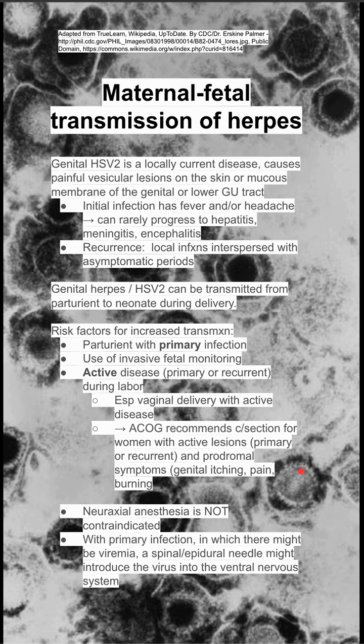Neuraxial anesthesia is not contraindicated in moms that have active herpes. However, with primary infection in which there might be viremia, a spinal or epidural needle might actually introduce the virus deeper into the central nervous system. So you want to discuss the risks and benefits before doing neuraxial anesthesia and also discuss alternate options.